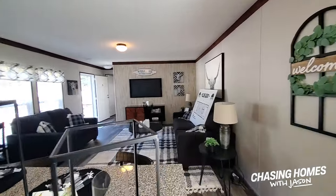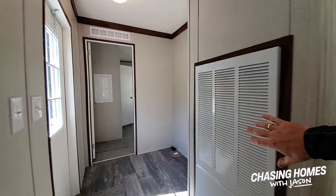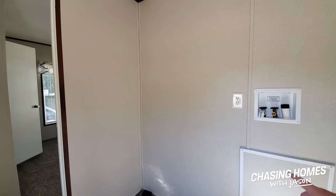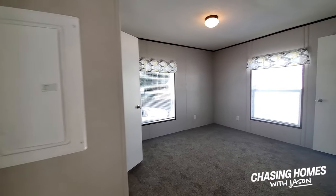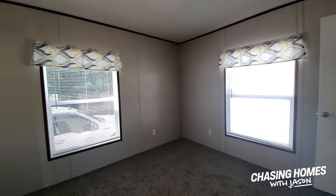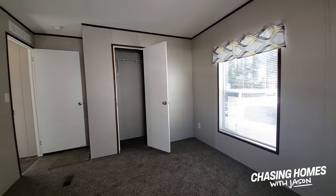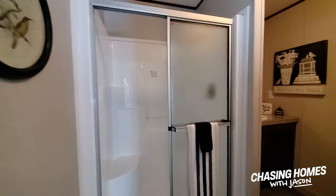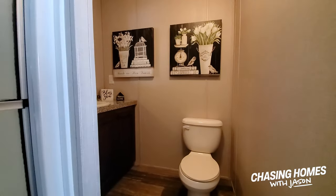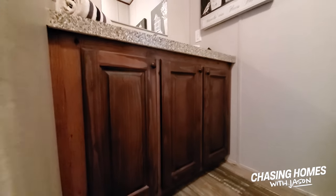This little single wide right here has got some nice features. Your HVAC system is here. You've got a space right here for a full-size washer and dryer. What we see with some of these smaller singles is stackable washer and dryer space — this one's got space for a full-size, so that's something worth noting. Primary master — decent-sized bedroom, got good closet space. Sneaking over here into the master bath: fiberglass shower surround, and a nice cabinet vanity with storage beneath.